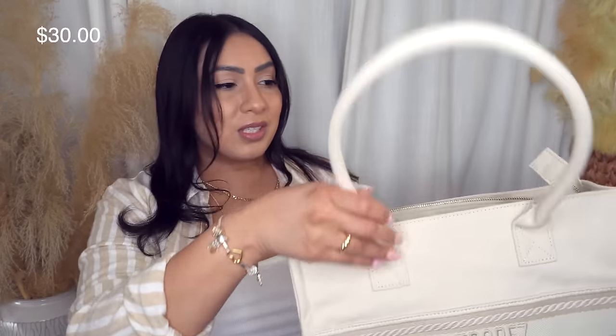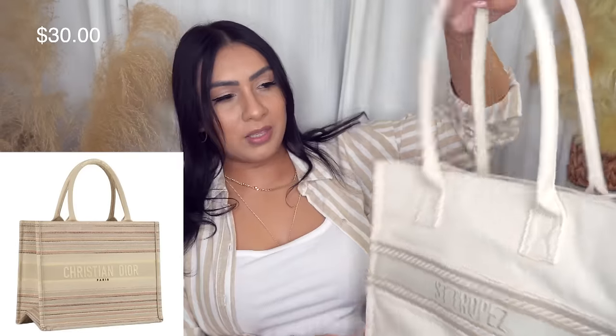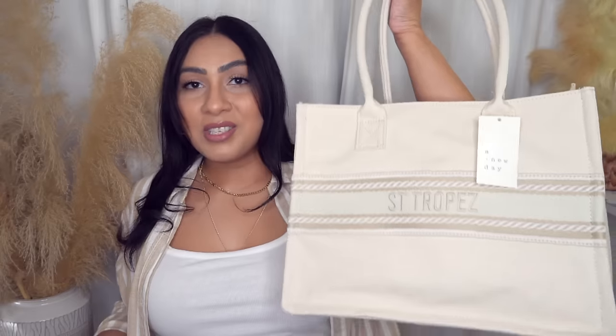Is this not the cutest spring/summer bag? This could also be used as a beach bag. It's giving Dior — honestly all the designers, because I feel like every designer has one of these canvas bags out right now — and it's giving Steve Madden as well. I am obsessed with it. It is so spacious on the inside. And to match the bag, they had these sandals to go with it.